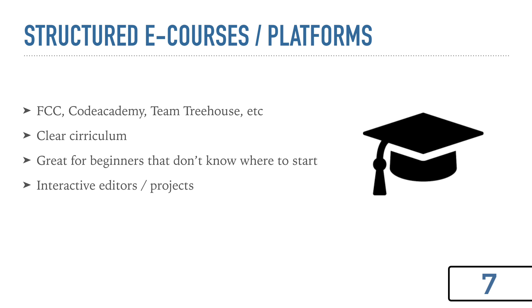So next we have structured e-courses or platforms — Free Code Camp, Code Academy, Team Treehouse. These are platforms that give you a strict curriculum to follow and they give you a lot of structure. I think these are really great for absolute beginners that don't really know where to start — they're the most similar to traditional schooling. A lot of these platforms have interactive editors and they tell you what to type. For myself, I've tried a few of them and they're just not for me — I thought they were kind of boring and slow-paced — but I know a lot of people say they owe their careers to a platform like Free Code Camp.